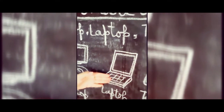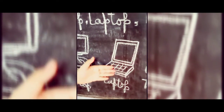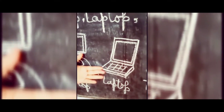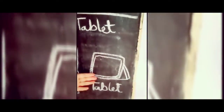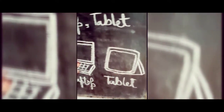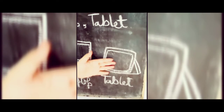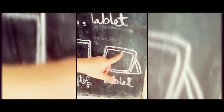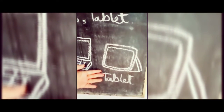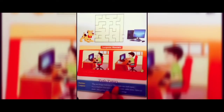Small computers that can be kept on our laps are called laptop computers. A laptop can be carried easily and can also work on battery. The third type is a tablet computer. It is smaller than a laptop but larger than a mobile phone. A tablet has a touch screen and you can use fingers or a pen-like device to work on it. It can also work on battery.